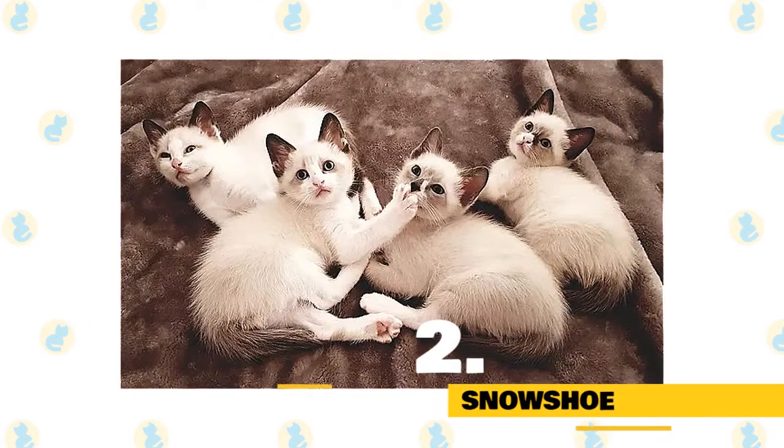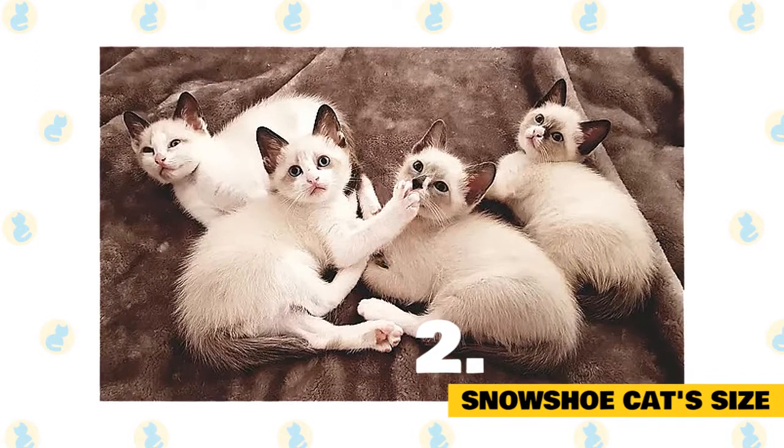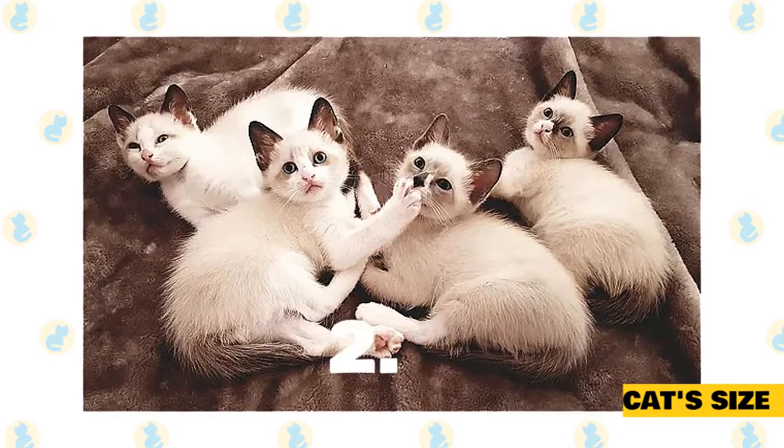Fact 2: Snowshoe cat's size. This medium-sized cat weighs 9 to 12 pounds. Females are smaller, weighing 7 to 10 pounds, although some approach the size, if not the heft, of males.